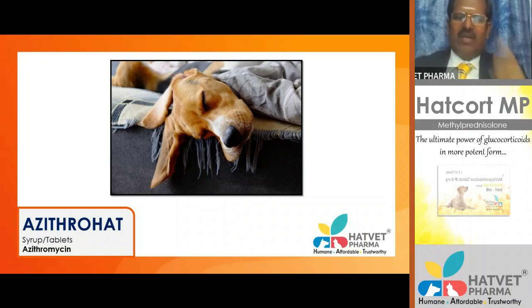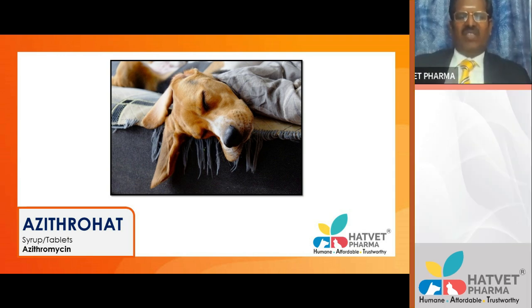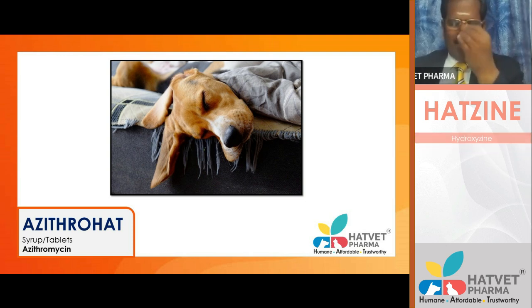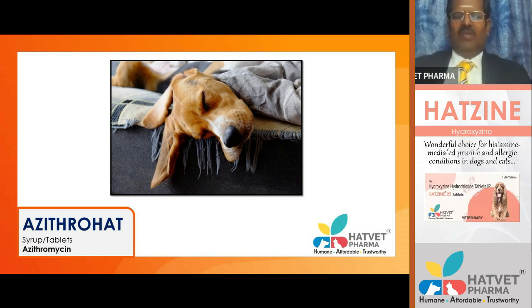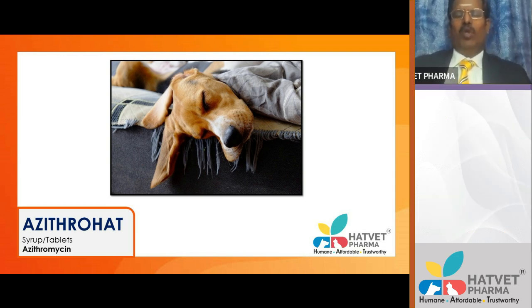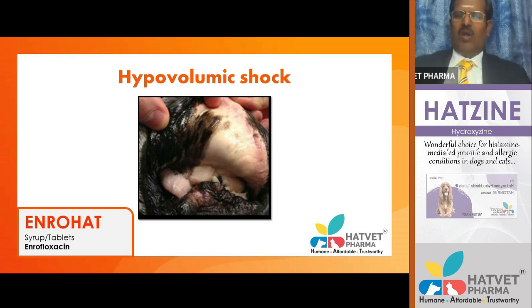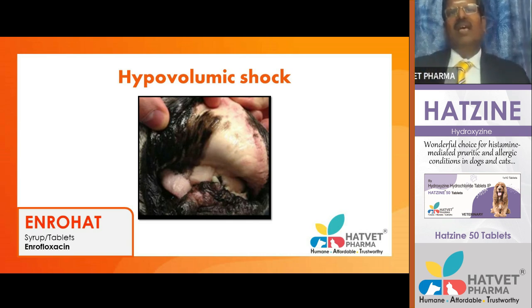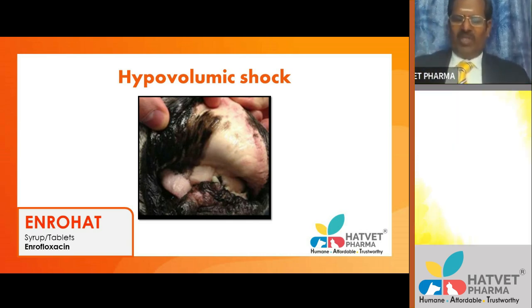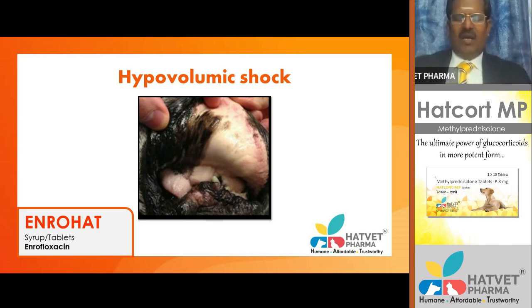These are some of the symptoms of shock: the animal becomes unconscious, there is no movement, no response to external stimuli, and an anxious look. In case of hypovolemic shock with blood loss, you will be able to see pale mucous membranes on the buccal mucosa, conjunctival mucosa, and in female dogs also on the vaginal mucosa. You must have a powerful source of light to identify anemia in dogs.